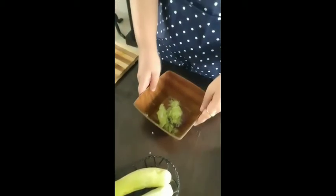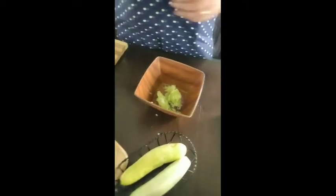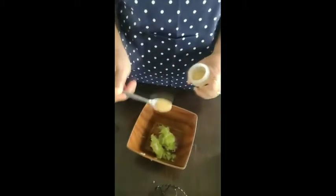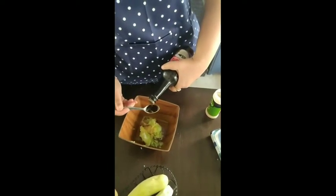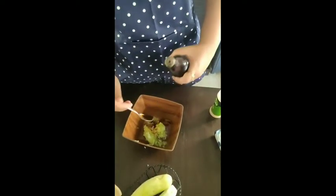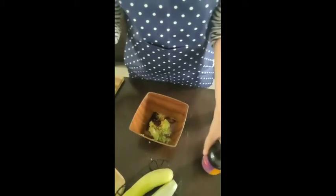To this, add a teaspoon of garlic salt and a teaspoon of Worcestershire sauce. I like to use Lea & Perrins but I have American Garden at home, which is fine.